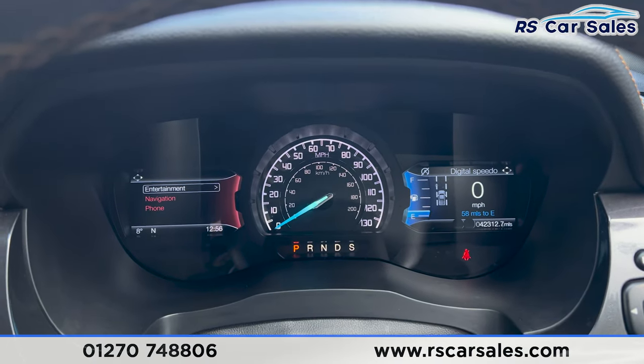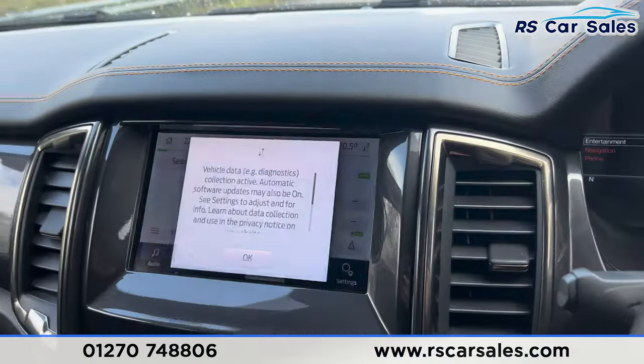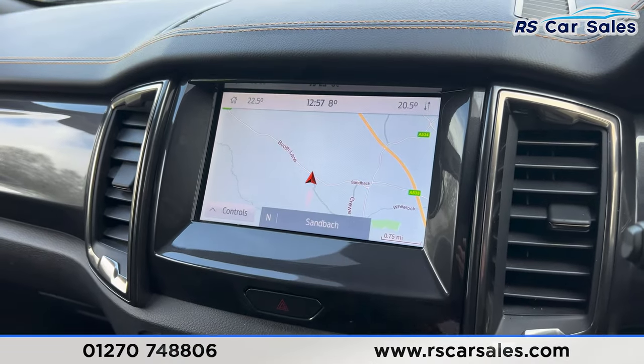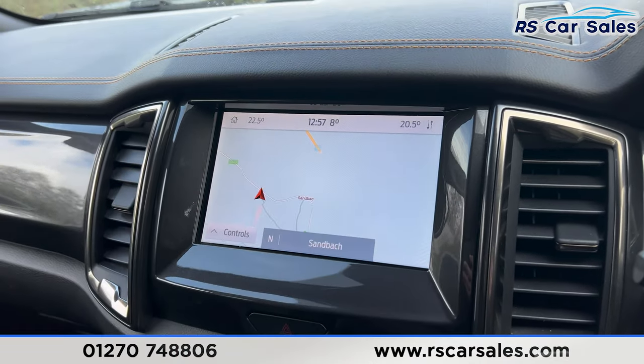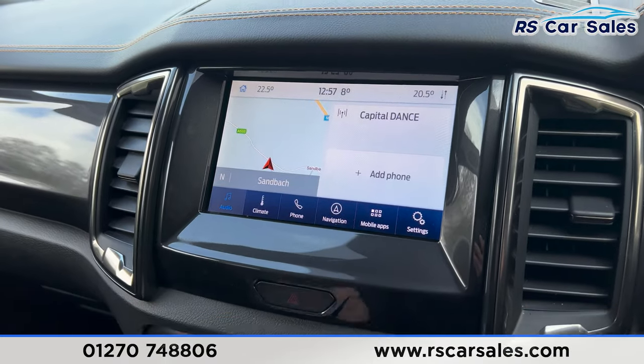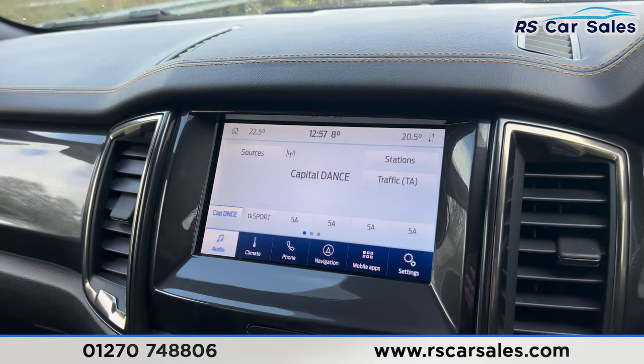We have two digital screens either side of the dashboard, and then the main entertainment screen in the centre with many features, as you would have seen in the photos. It's currently showing the sat nav. Press onto home and you'll find even further features which you can go through — including the audio with radio stations.